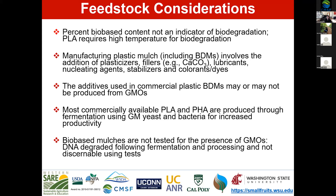The additives used in commercial biodegradable mulches may or may not be produced from genetically modified organisms. If you are certified organic, this is a main bottleneck to allowing biodegradable mulches into organic agriculture. Most commercially available PLA and PHA are produced through fermentation using genetically modified yeast and bacteria for increased productivity. Without GMO yeast and bacteria, the cost of these products would increase probably five to tenfold.